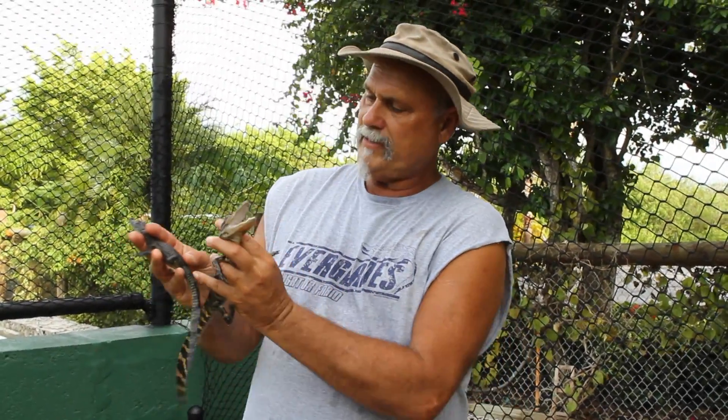In my left hand, I have the American alligator. You can see the blackish with yellow stripes and markings. In my right hand, I have the crocodile — basically grayish with black stripes and markings. The alligator is going to be a year old this month, and the crocodile is only two months old.